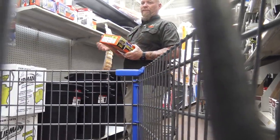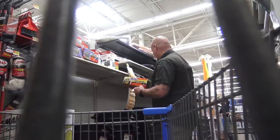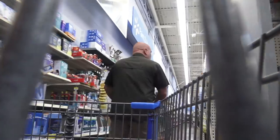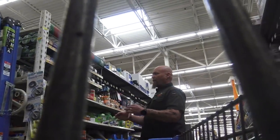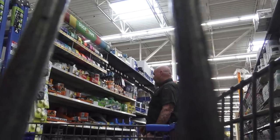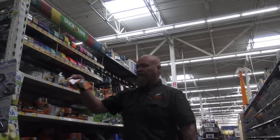Going around the corner to grab some contractor trash bags — 55 gallon. I won't use all of them, but these can be used as a rain poncho, shelter, or stuffed with leaves and used as a mattress to keep you off the ground. Lots of uses for those. The whole thing I'm trying to do is reduce the travel — get everything as close together as possible. Looking for the small rolls of gorilla tape.